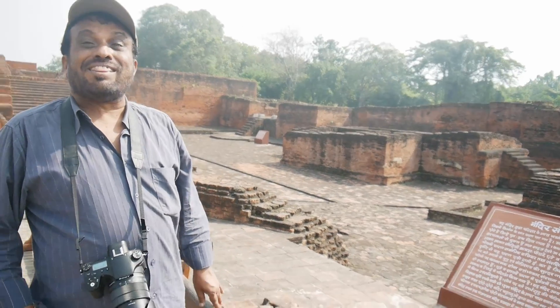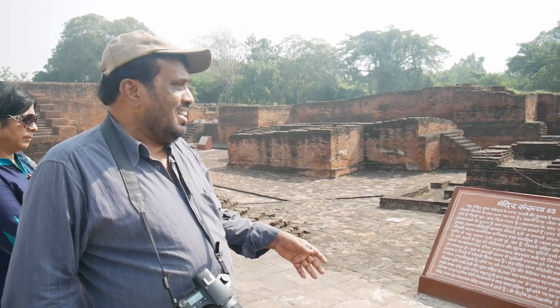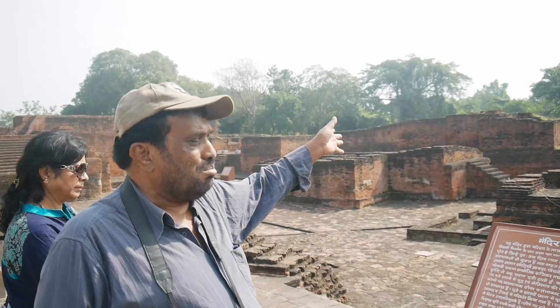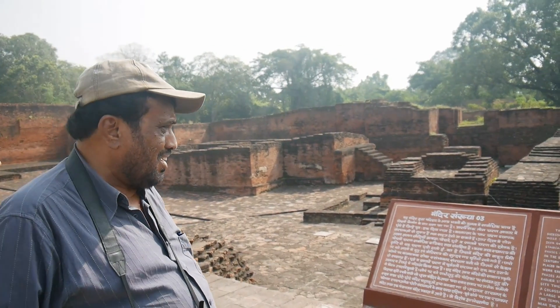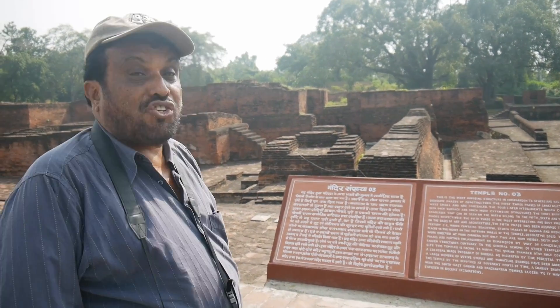Good morning, I'm in Nalanda, Bihar. I think this is the most imposing structure in comparison to others, and there are seven successive phases of construction.